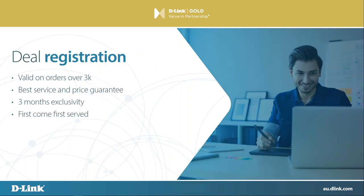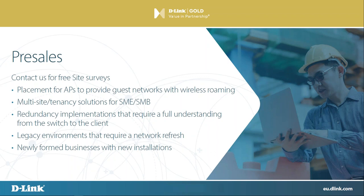Just touching briefly on deal registrations: deal registration is something we offer to all of our VIP Plus customers. It's a way for us to protect the smaller guys out in the channel and allow them to compete with the big guys. So if you get an opportunity — you're a small company, you get a big 25K network opportunity and you're worried about one of the big guys poaching it from you — we will give you a guarantee of the best service, the best price and exclusivity on that deal for up to three months. We do everything on a first come, first served basis to be perfectly transparent and fair to everyone.